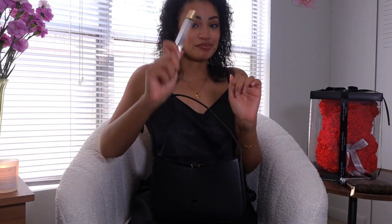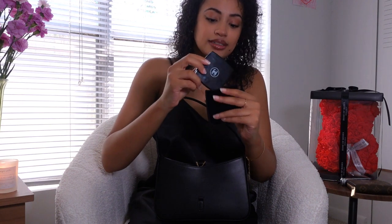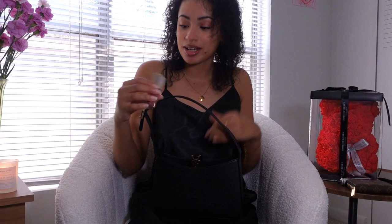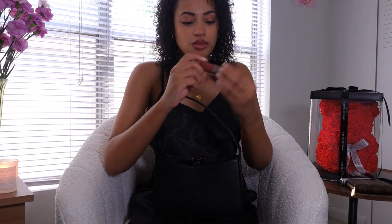I have a compact mirror so I can see what needs to be seen for lip gloss applications. And speaking of lip gloss — the one I have in here today is the Fenty Beauty 'Riri.'